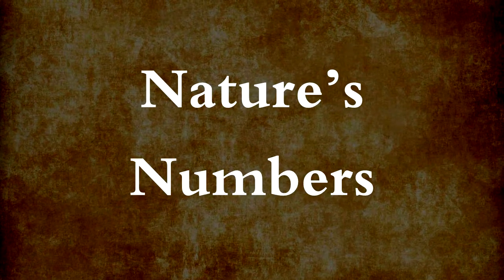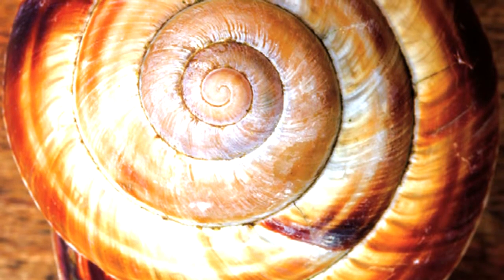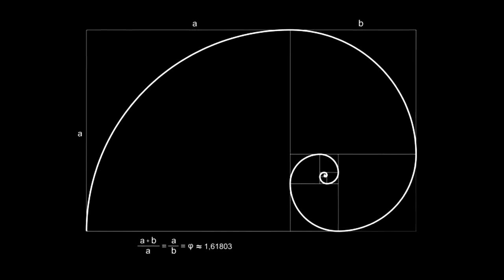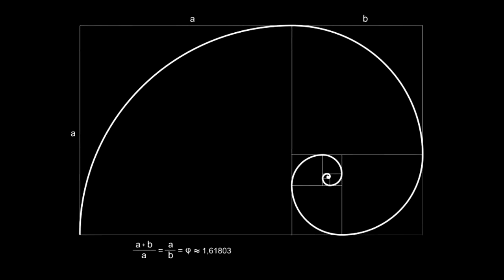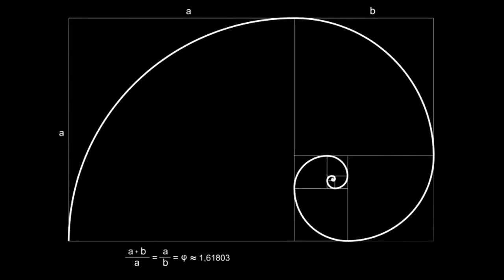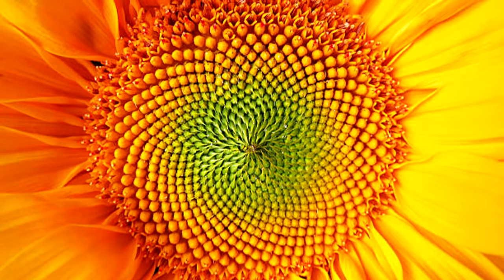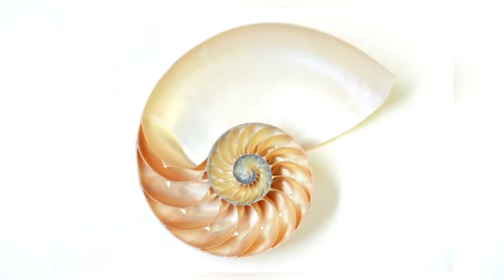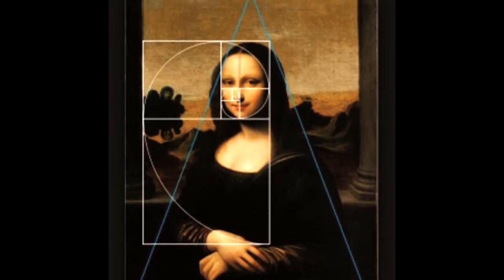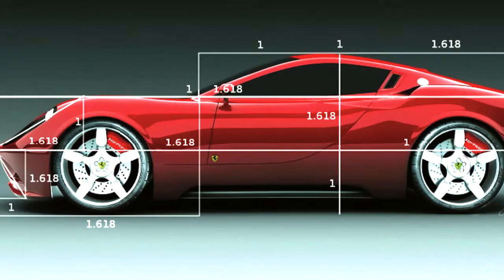Nature has its own numbers, too. A common number in nature is 1.618, called the golden ratio. A long time ago, people realized that the dimensions of many objects in nature are about 1 to 1.618 — the first dimension is 1, and the next is 1.618 times that. In nature, the golden ratio appears in many things like flowers and shells. We use the golden ratio in art, buildings, and even music. We find it in everything we think is well-designed or beautiful.